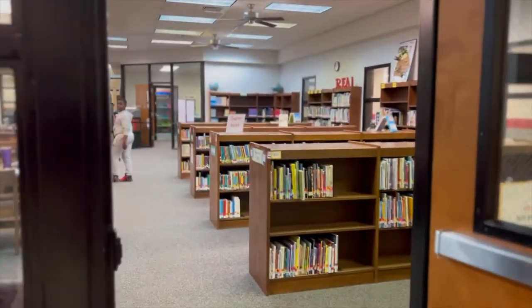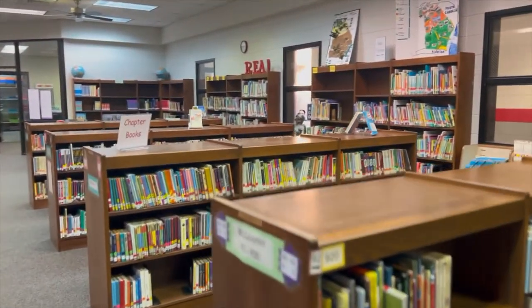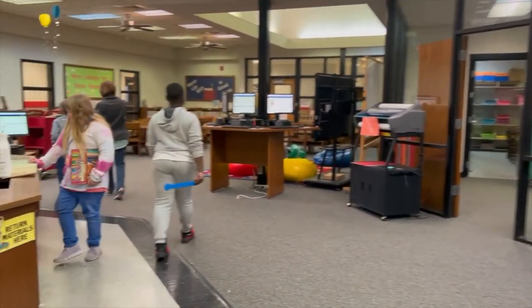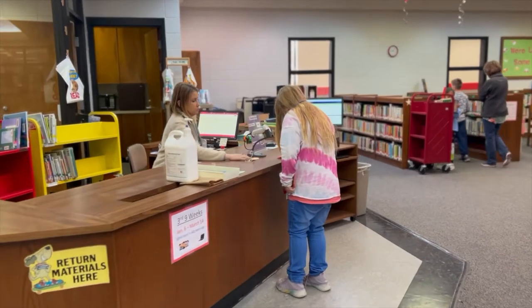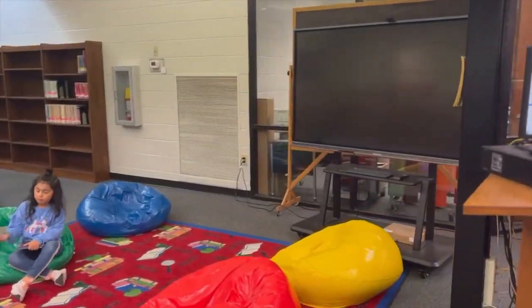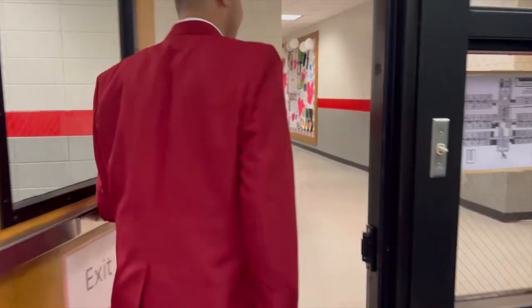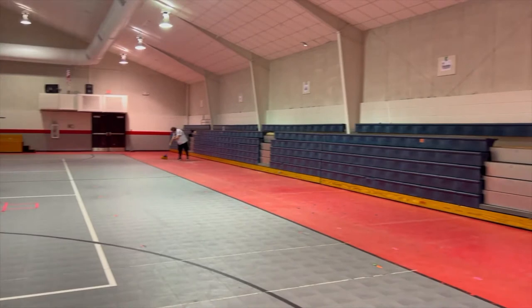As we continue the tour, we will now walk into Barmeja Center. As we enter the media center area, we are now walking into the gym.